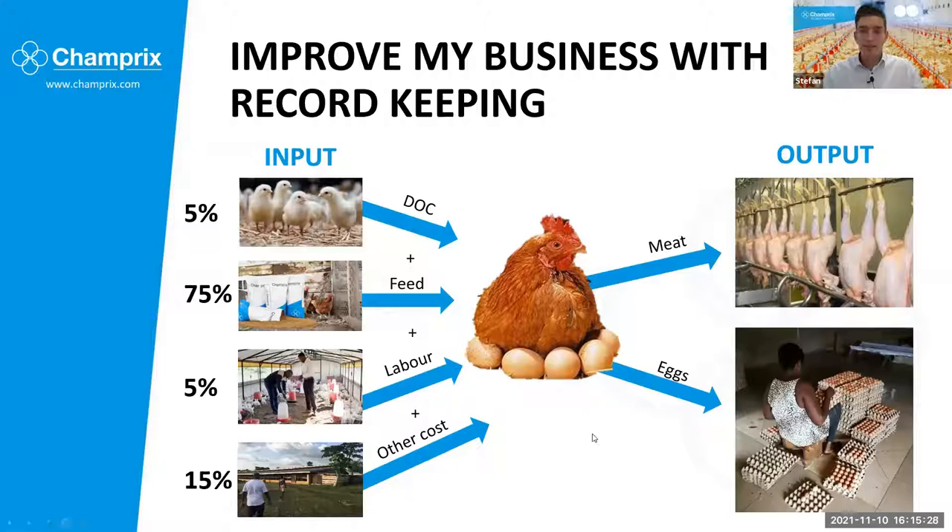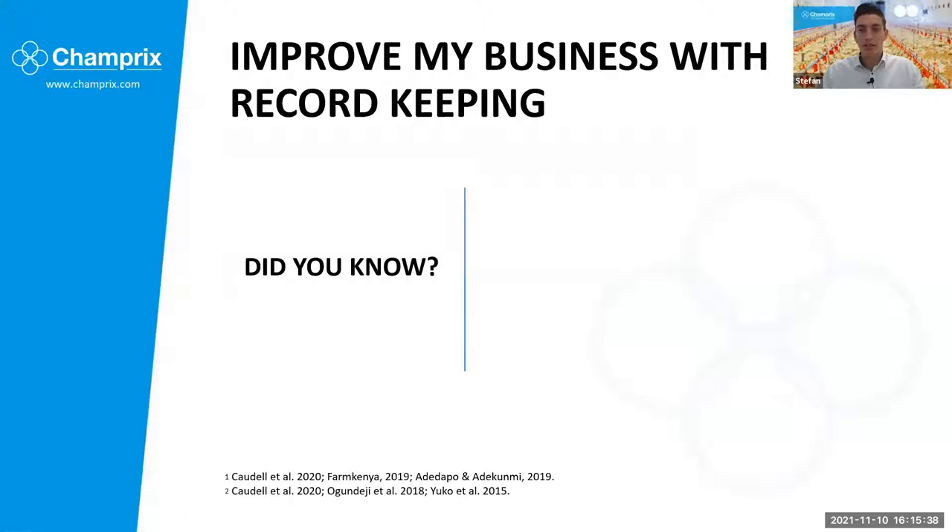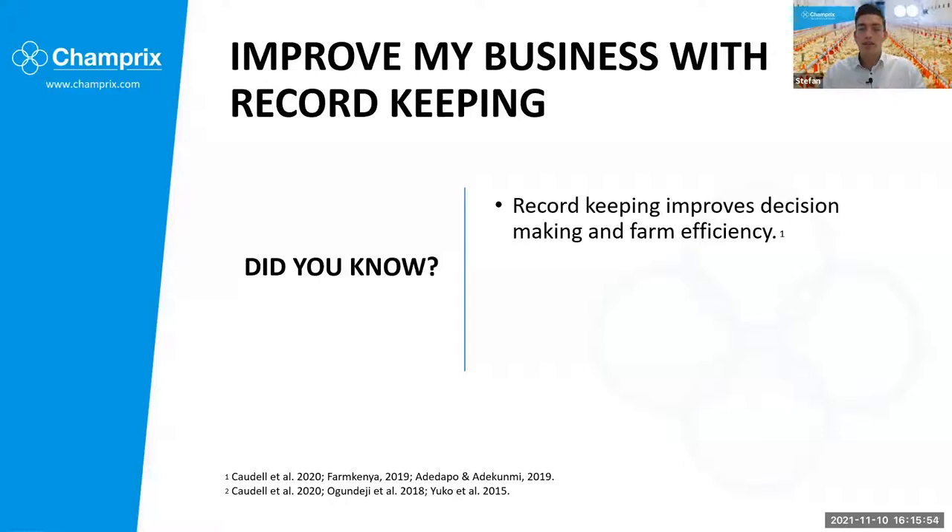Based on literature, many studies have been performed over the past. It is proven that record keeping will improve your decision making and therefore your farm efficiency. Some of you might already do it, but it will really help you to perform better. In the longer term, it might also help you to get loans — farm loans to invest in your poultry farm and at better offers. We know that for most farms it's really difficult to get a loan, but eventually by keeping records, you might be eligible for a loan and be able to invest more in your farm.